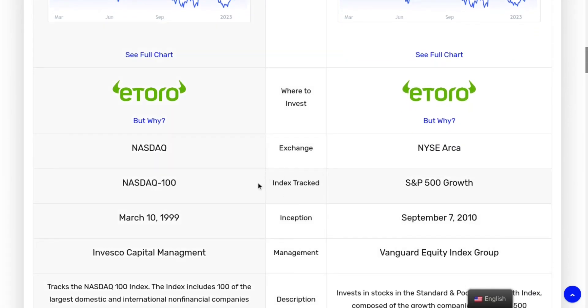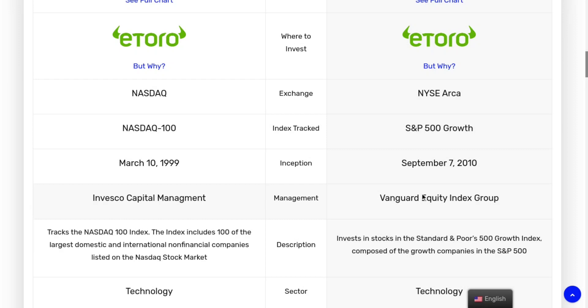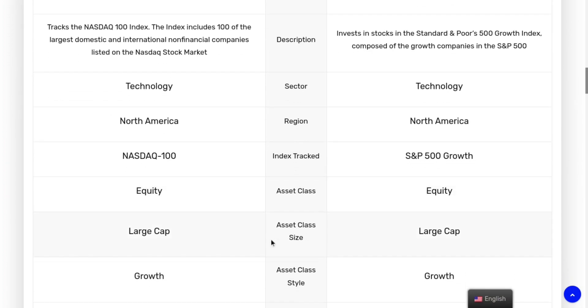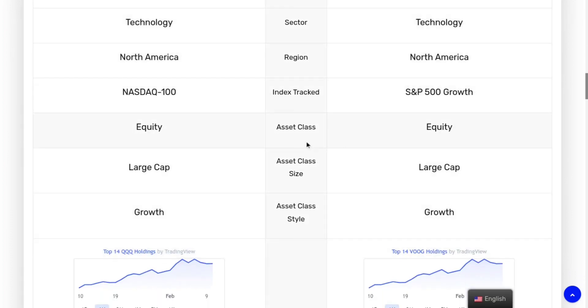In terms of inception, VOOG is a newer ETF — it's been around since 2010, while QQQ has been around since 1999. The management groups are Invesco Capital Management for QQQ and Vanguard Equity Index Group for VOOG. In terms of similarities, they're both in the technology sector, the region they focus on most is North America — primarily the United States — and both are in large-cap growth equities.